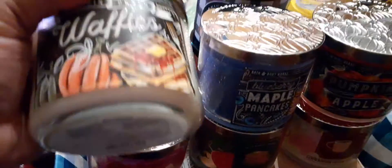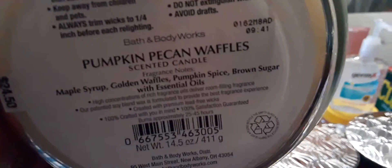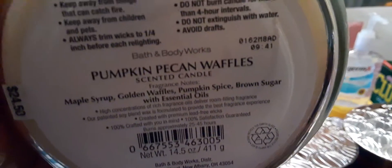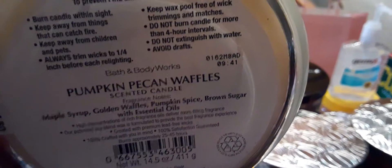I have the Pumpkin Pecan Waffles — however you say it. Here are the fragrance notes: maple syrup, golden waffles, pumpkin spice, brown sugar with essential oils.